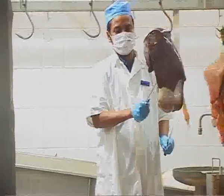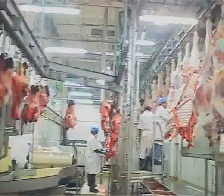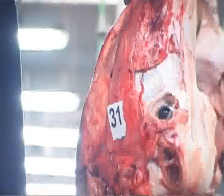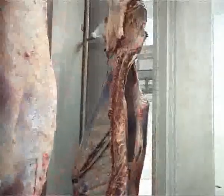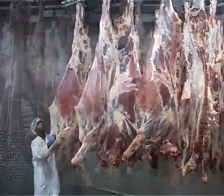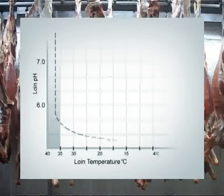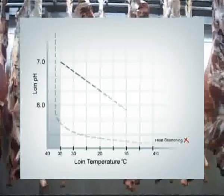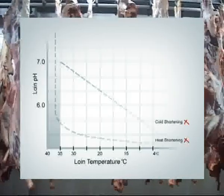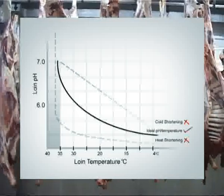Each individual animal undergoes a complete post-mortem for its wholesomeness before being chilled. A strict chilling regimen is followed to avoid heat shortening as well as cold shortening. The pH value is lowered to below 6 to achieve fresh tenderness in the meat, and temperature is brought down to less than 4 degrees Celsius within 24 hours of chilling.